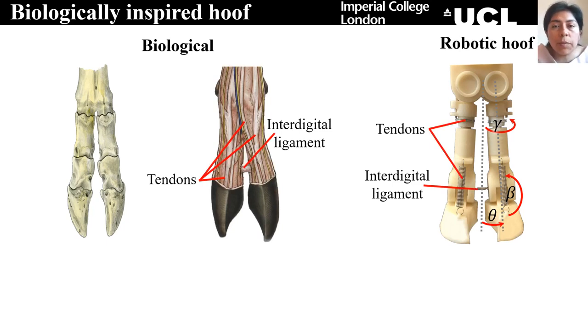Another important aspect of the biological hoof is the interdigital ligament and the tendons. The ligament passively limits how much the toes are spreading, while the tendons allow to actively control the movement of the toes using the muscles. Nevertheless, in this research we are focused on understanding the dynamics of the hoof, so we are developing a totally passive design. That is why we are using a linear spring for the interdigital ligament, and for the tendons we are using antagonistic springs in order to passively limit or control the upward and downward movement of the toes.